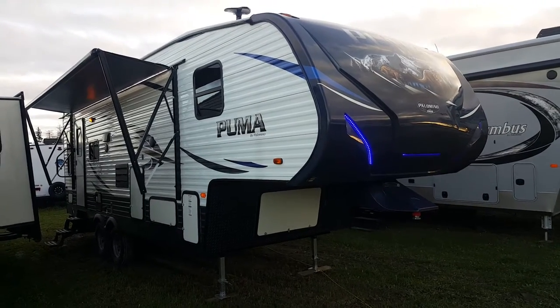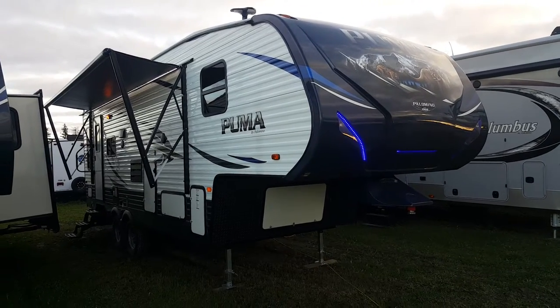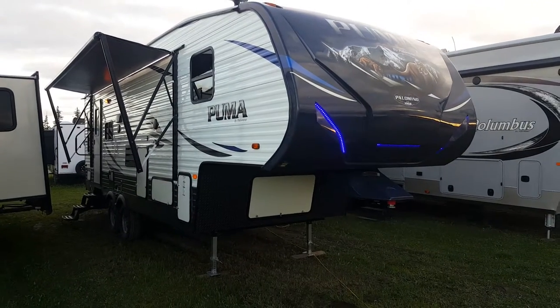Hey everyone, Jonathan Allen here once again from Camped RV in Stratford, Ontario. Today I'm here to show you through the 2018 Puma 253 FBS. It's a 25-foot box length fifth wheel made by Palomino RV.